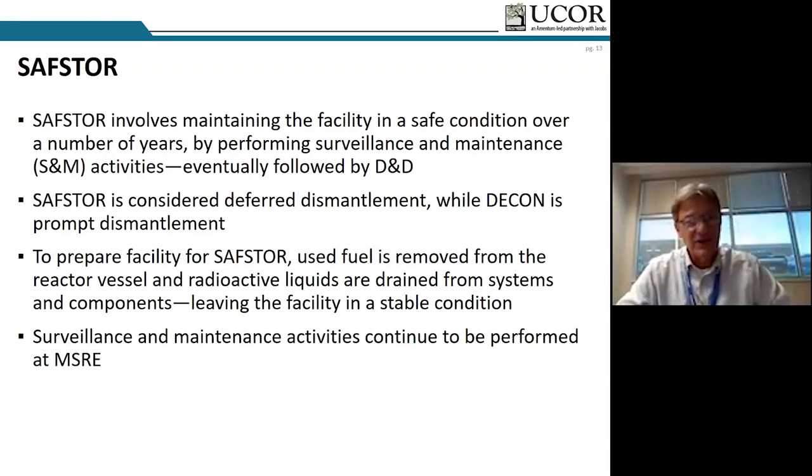Safe store takes advantage of significant periods of radioactive decay. For MSRE, the salt was drained to the two fuel drain tanks where it remains in a monolithic condition today, and most of the uranium fuel has been removed — heated and fluorinated to UF6 and removed from the system. Safe store is often considered deferred dismantlement. For all the years a facility is in safe store, there are surveillance and maintenance activities to ensure it's in a truly safe condition with no liquid or gaseous effluent coming from the facility.